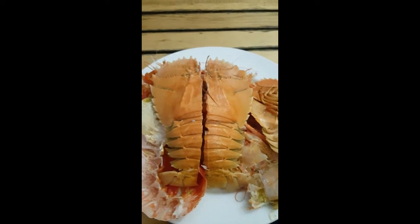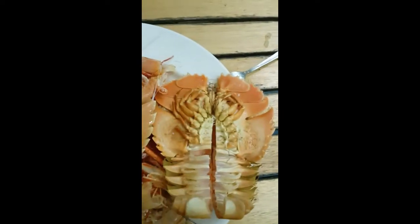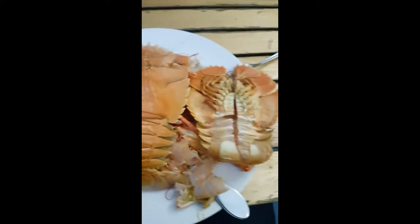So these are Moreton Bay bugs for my American mates. They're like a real prehistoric looking thing. They just taste like massive prawns. They're unreal.